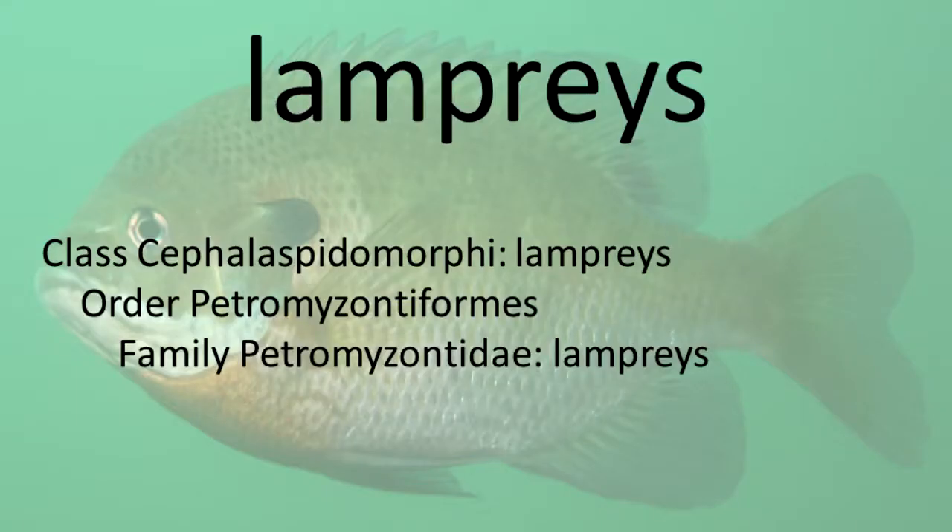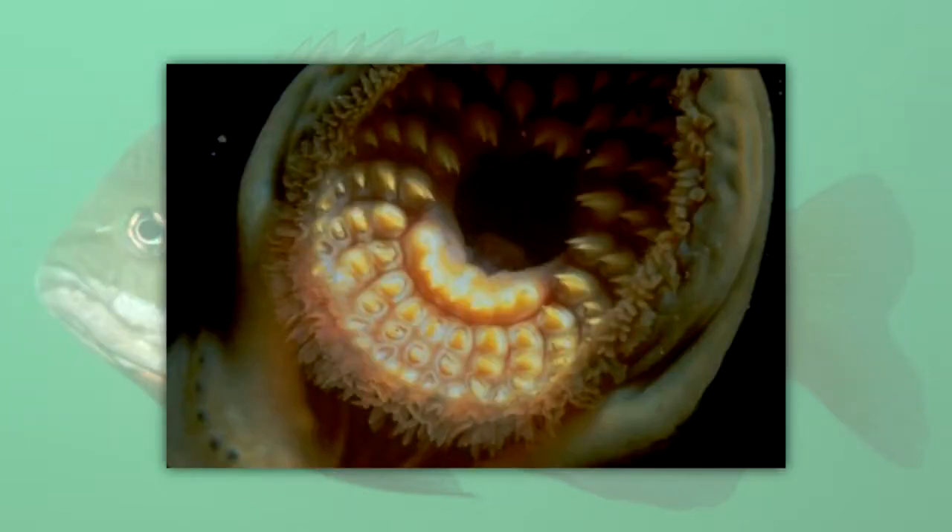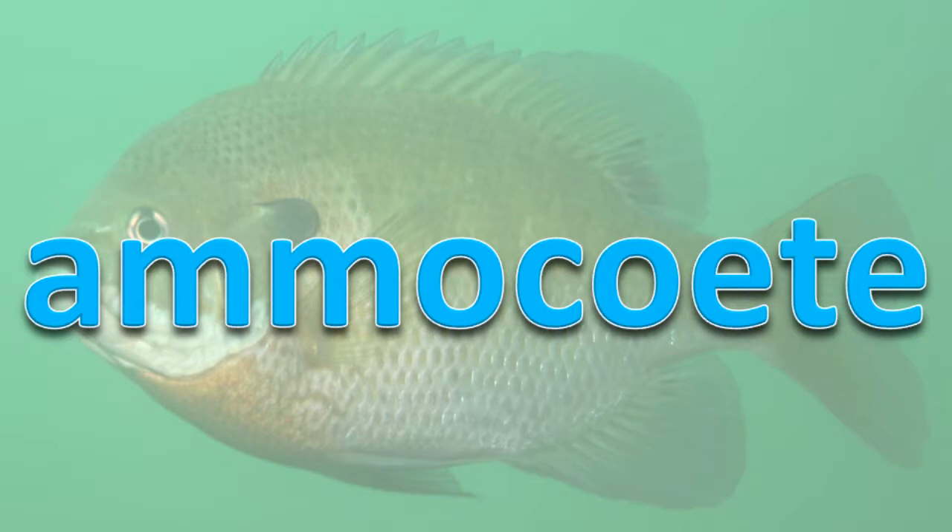Lampreys have a skeleton made of cartilage and a long tube-shaped body. They have seven gill openings on each side of the head, no pectoral and pelvic fins, one nostril, no scales and no jaws. Some lamprey species do not feed as adults while others act as a parasite on fishes, attaching with their mouth and scraping flesh and fluids with their teeth on their tongue and oral disc. Lampreys have an immature form known as an Amocete.